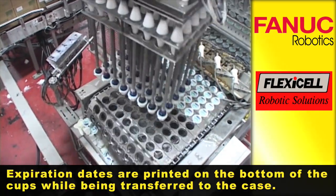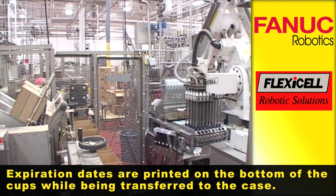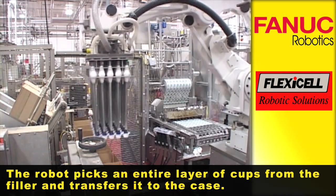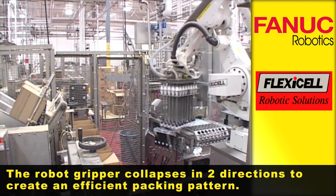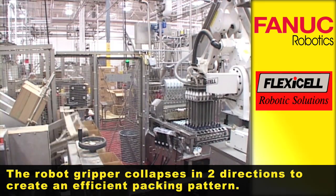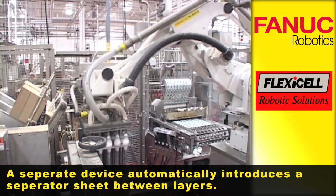Expiration dates are printed on the bottom of the cups while being transferred to the case. The robot picks an entire layer of cups from the filler and transfers it to the case. The robot gripper collapses in two directions to create an efficient packing pattern. A separate device automatically introduces a separator sheet between layers.